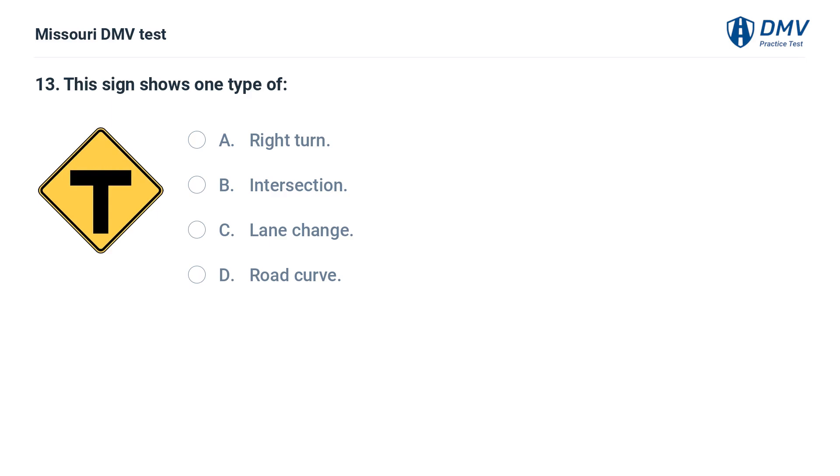This sign shows one type of: A. Right turn. B. Intersection. C. Lane change. D. Road curve. Answer: B. Intersection. This sign indicates that a T-intersection is ahead.